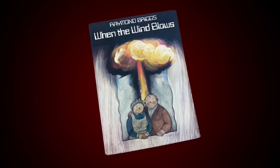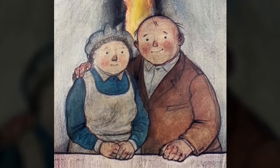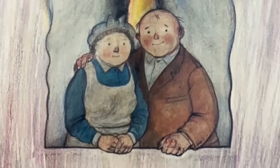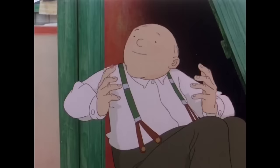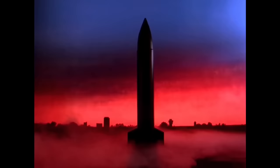This is the cover for Raymond Briggs' graphic novel When the Wind Blows, and I think it's about as perfect as a cover can get. We see an elderly couple stood as though they are posing for a photograph, smiling and happy. But just behind them looms a mushroom cloud from a nuclear bomb, with white flames and black smoke, burning so hot that the window they're looking out of is melting. But despite certain doom, still the couple are smiling. So, are they just very, very hopeful? Or are they incredibly naive?